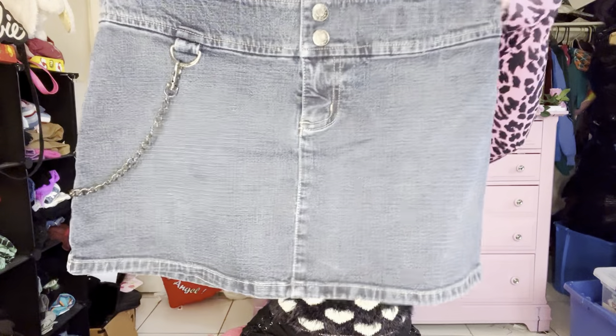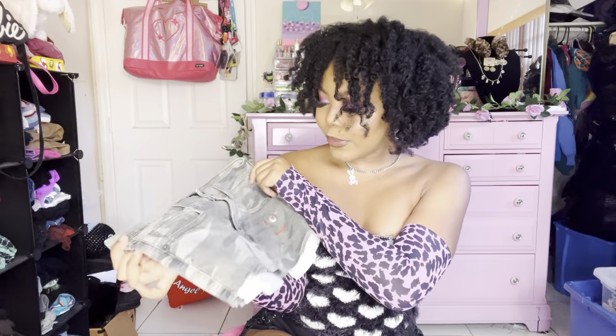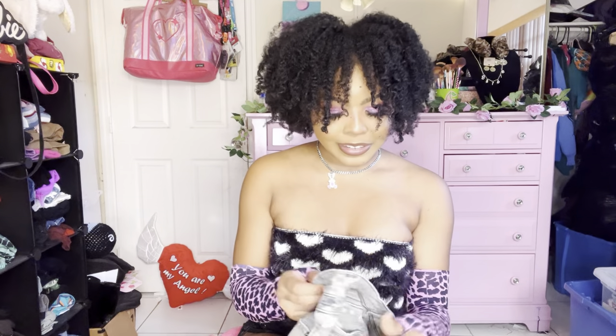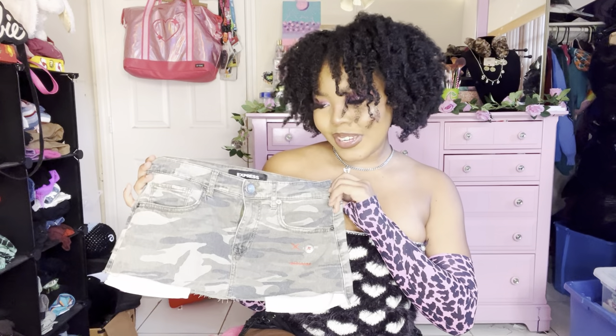It has a real back pocket and a dark wash tone. Last but not least, this super tiny Express mini skirt in a faded green camo color with some red detailing that kind of looks like a face — come on! The pockets are visible from the bottom and the back just looks like that. I couldn't get it on — I'm pretty sure it's a size zero, so there was no way, but it's so freaking cute.